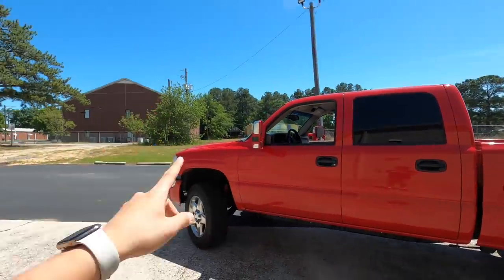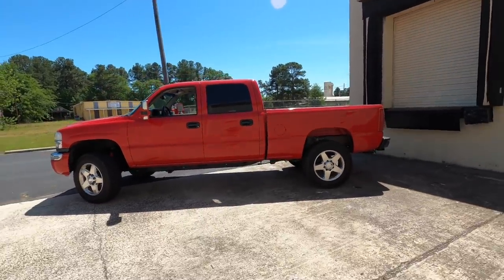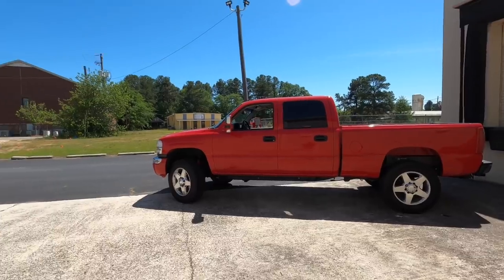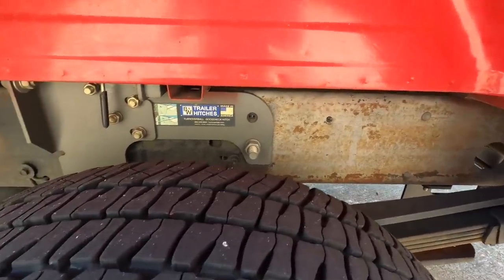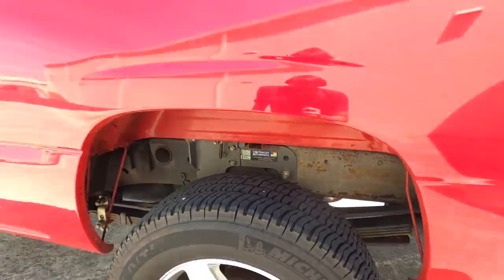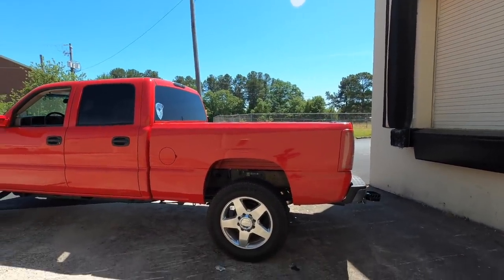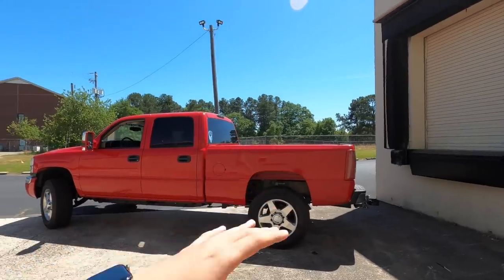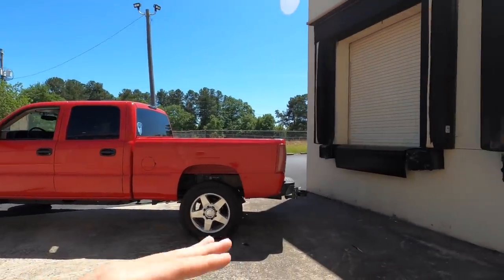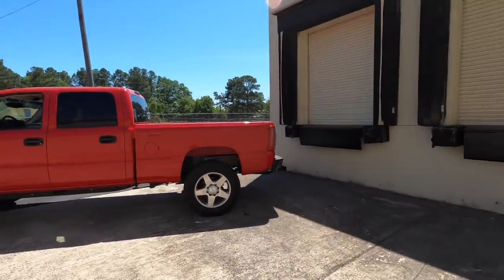I'm going to go with Bilstein shocks all the way around — Bilsteins in the back and Bilstein reservoirs up front because I like the way the reservoirs look. The truck is not leveled and the keys are jacked up. The truck has super springs because the previous owner towed a decent amount, as you can tell by the gooseneck. This truck could potentially turn into a tow pig if I ever get a trailer big enough to haul my Denali to shows. I want this build to be as low as possible while still clearing the wheel and tire setup.